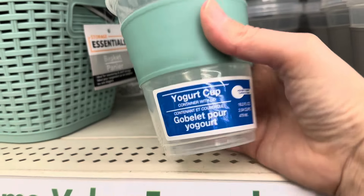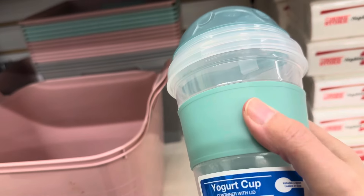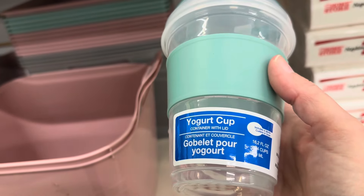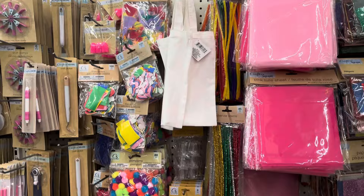We see these yogurt cups every year around this time and they are really great to take to work with you. I actually use these. They come with a spoon on the inside of the lid so you have everything when you're ready to eat your snack.